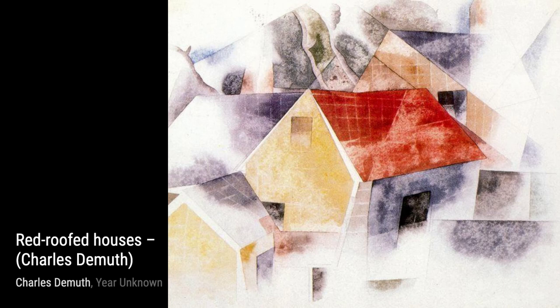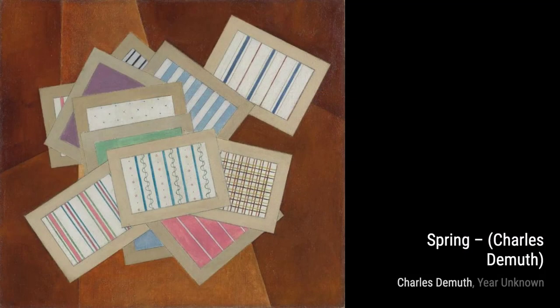Next up is Untitled 498. Here, DeMuth focuses on the play of light and shadow, using bold brushstrokes and contrasting colors to bring depth and dimension to the artwork.